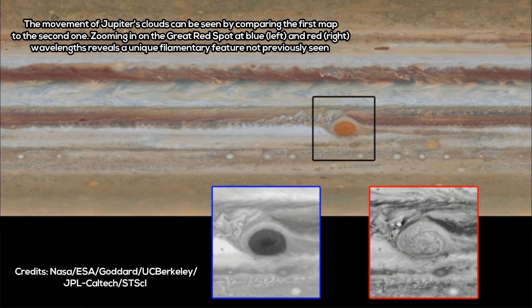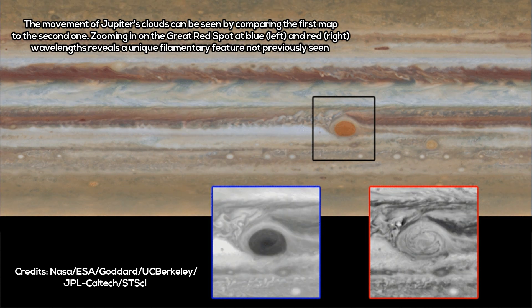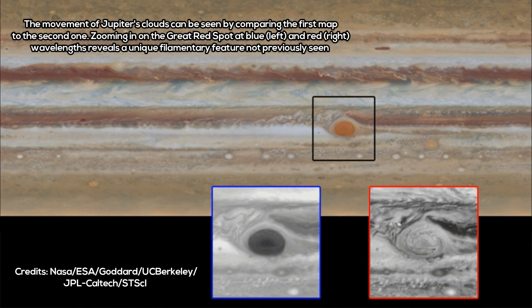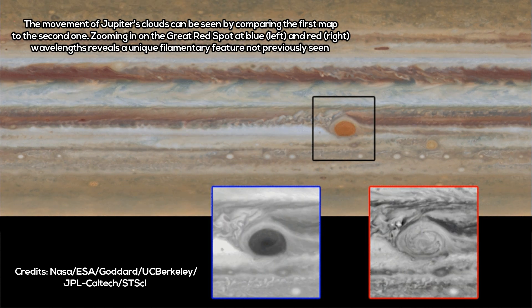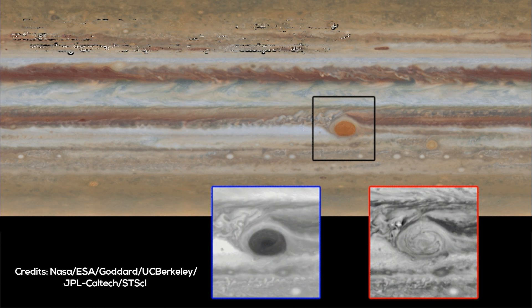The spacecraft's instruments will be observing the cloud's topmost layer, giving scientists the perfect opportunity to see how far the storm goes, what causes it, and the forces that help maintain its violent turbulence.